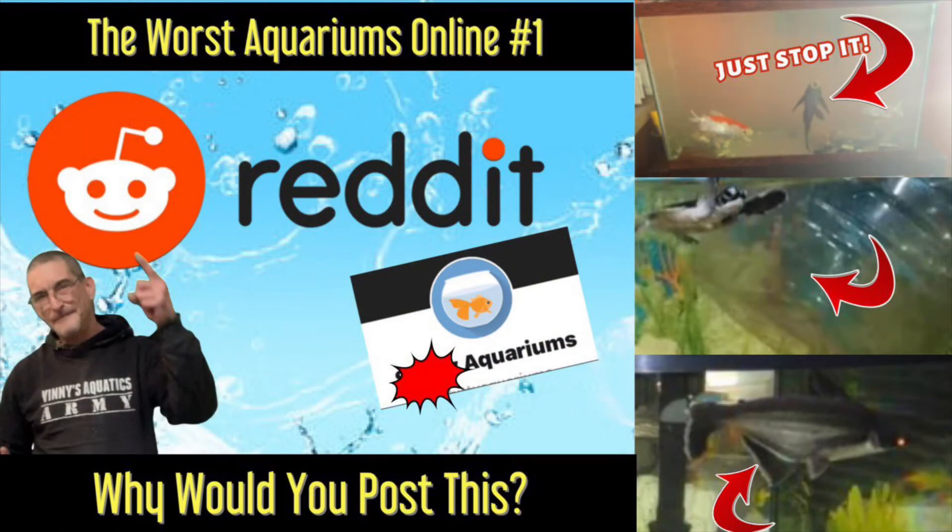All right everybody, that's my first installment of the worst aquariums online. What do you guys think? Leave a comment down below. I think we need to come up with some kind of punishment for these people — this is just not acceptable in a civilized world. Thank you guys for joining me. I hope you had fun, I hope you had a laugh even though this was horrific, and I'll see you next time. I'm Vinnie's Aquatics.